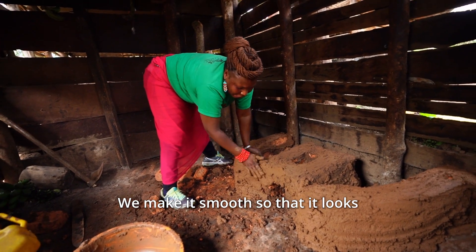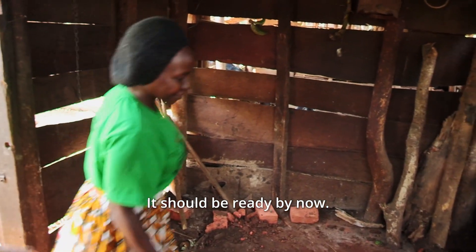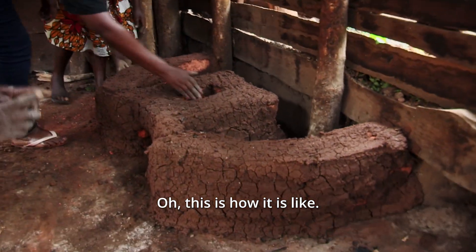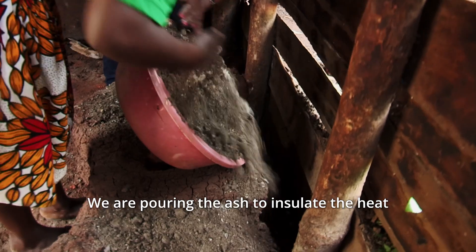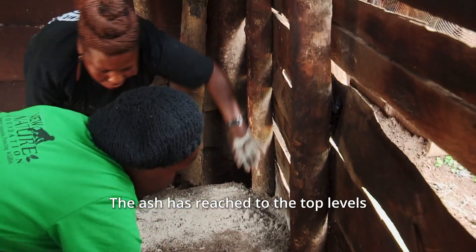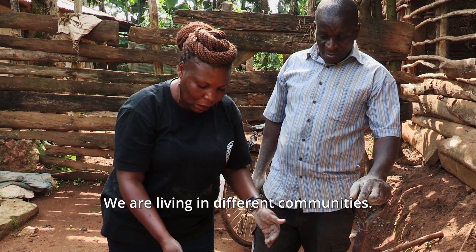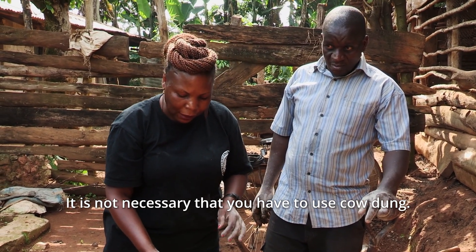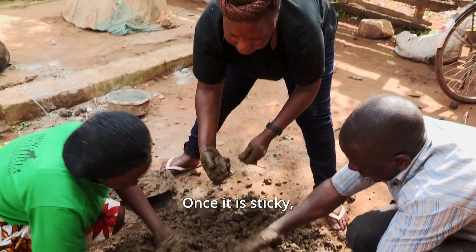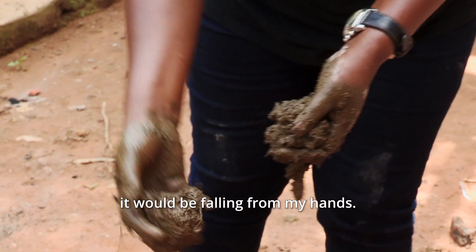We make it smooth so that it looks beautiful and nice. From this stage, we are going to let it sit until tomorrow. We are pouring the ash to insulate the heat and make our stove stable. The ash has reached the top levels of the last bricks, so it is balanced. We are living in different communities and have different animals — not necessary that you have to use cow dung. The mix is 30% sand and 70% cow dung. Once it is sticky, it holds the mud tighter.